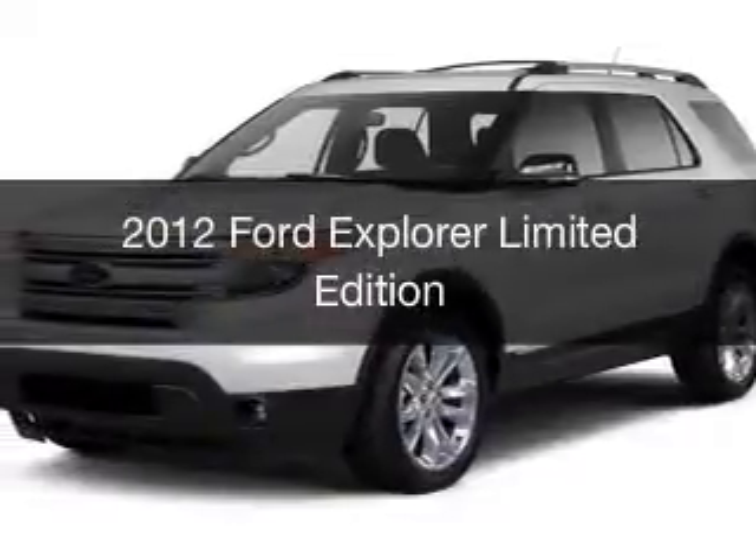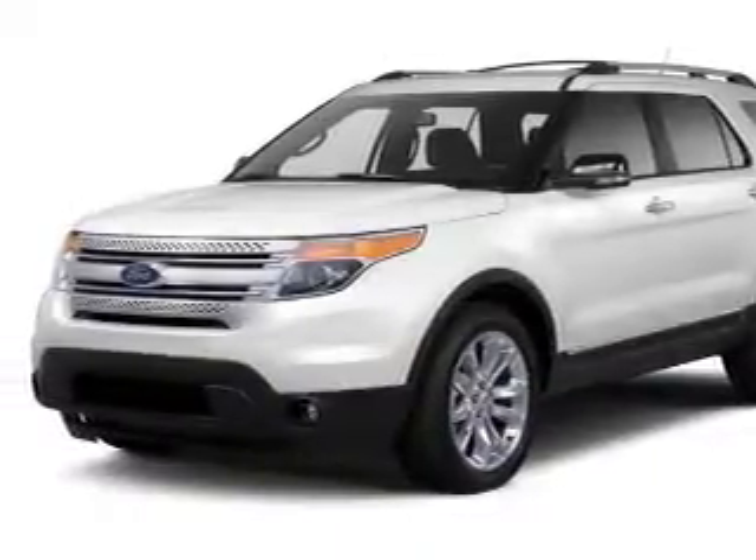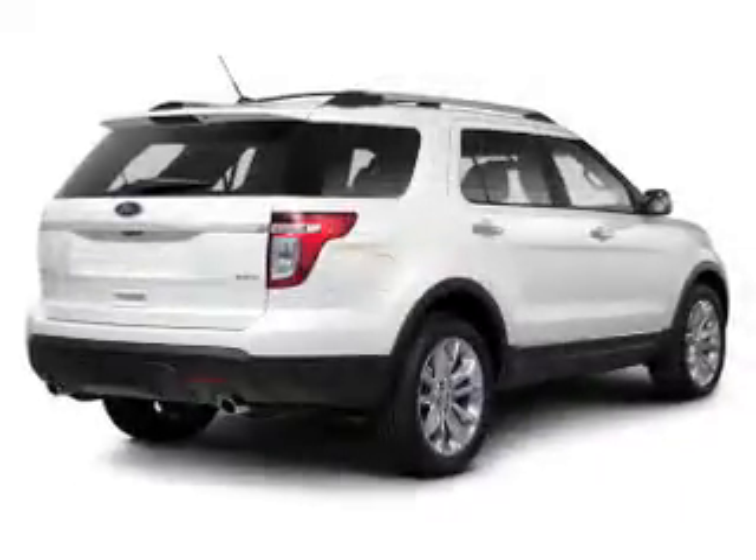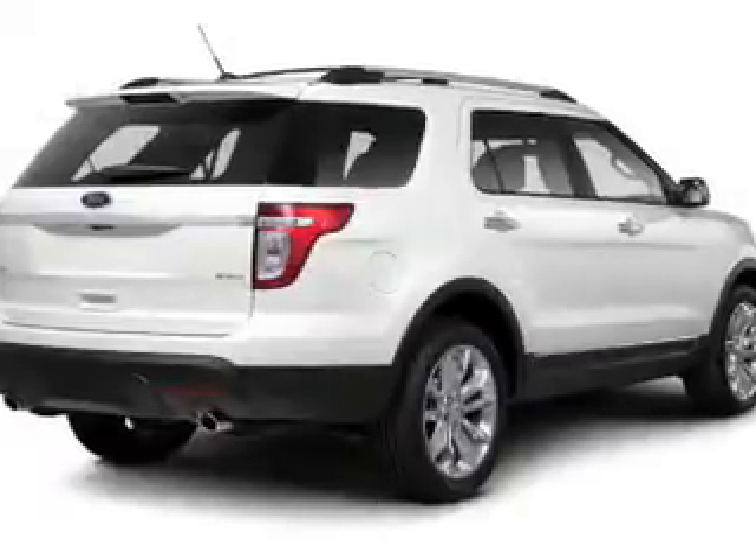This is a used 2012 Ford Explorer. It's powered by a four-wheel drive engine and an automatic transmission. Safety was made a priority with these features, including stability control.